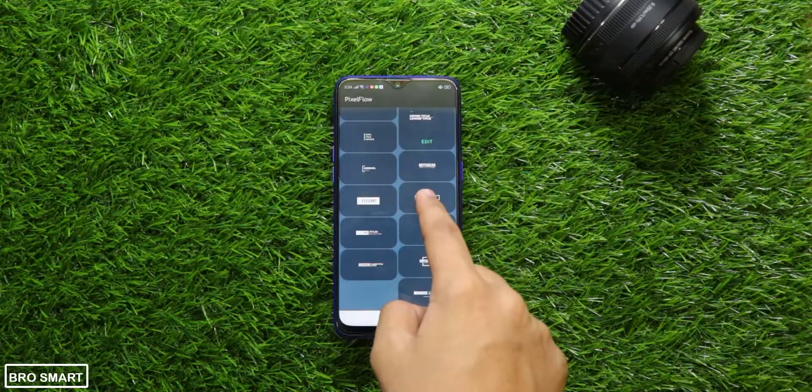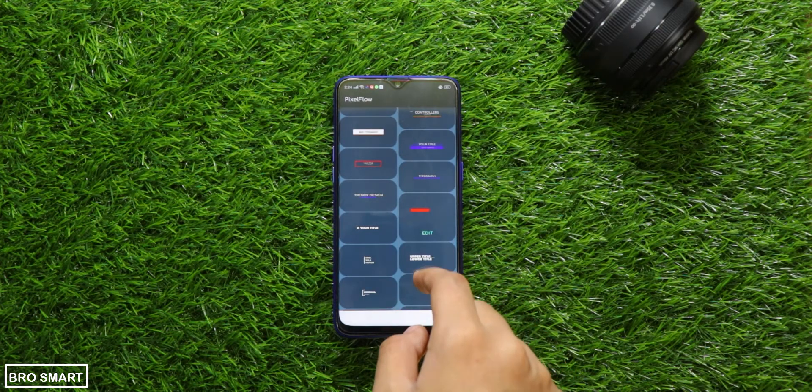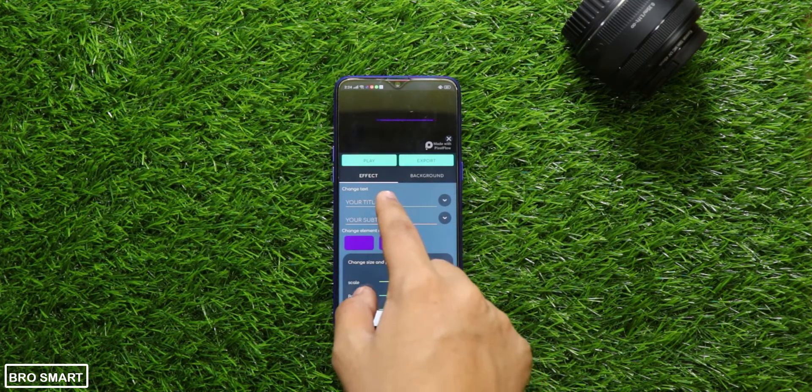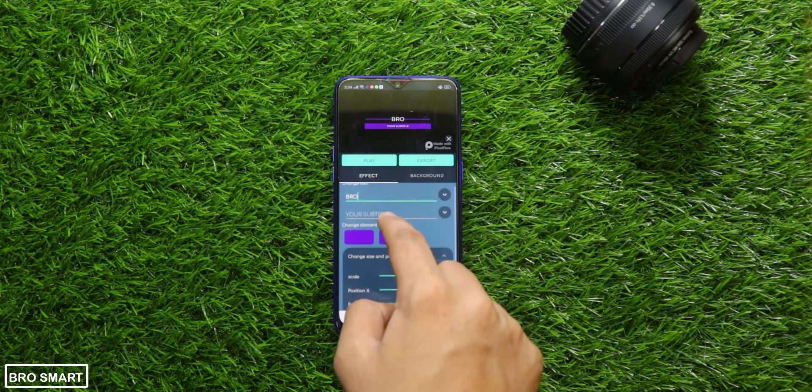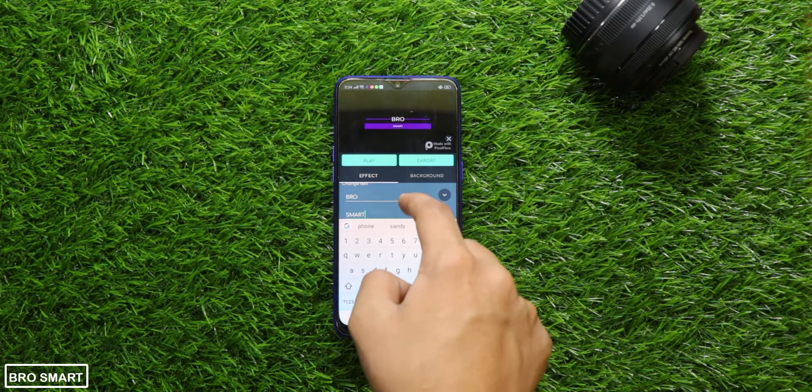It is a very useful application to create intros for your YouTube channel or stories for your Instagram or WhatsApp. You can create animated birthday wishing videos and text-animated greetings for Diwali, Durga Puja, and even Christmas, and more with the Pixel Flow application.